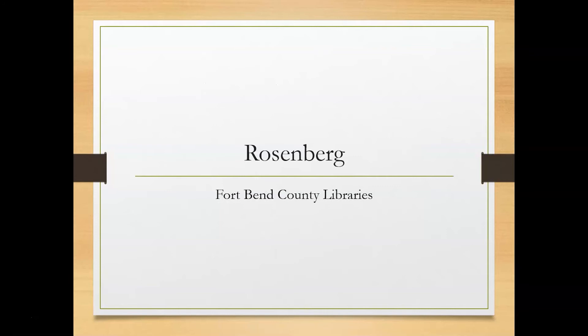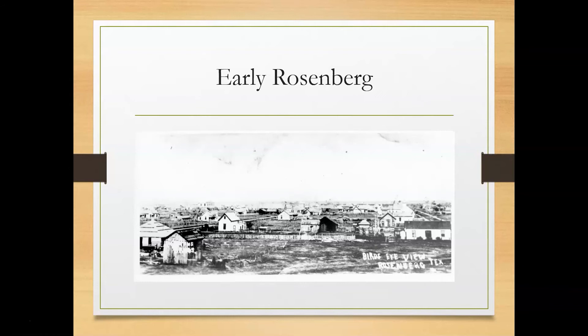Now we're going to look at pictures of Rosenberg. Rosenberg first got its start because of the railroads. In 1878, Henry Von Rosenberg, the Seeley brothers, and others brought the Gulf Colorado and Santa Fe Railway to the area at the junction one mile west of Richmond, where it crossed the Galveston, Harrisburg, and San Antonio Railway. This junction was called Rosenberg in honor of Henry Von Rosenberg. In 1883, George Seeley, then president of the GC and SF Railway, plotted 200 acres of land into the town of Rosenberg. A two-story Union Depot was built. By 1890 there was a population of 800 people. The photo above was taken sometime in the 1890s.